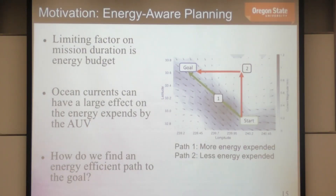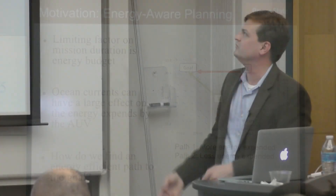We confirmed through more extensive simulations and a single expensive field trial that these algorithms were working. Moving to more recent work: energy-aware planning. The limiting factor in mission duration is the energy budget — even though the glider just shifts a weight and inflates/deflates a bladder, it eventually runs out of energy after a few weeks or a month. If we can plan more energy-efficient trajectories utilizing currents, we can improve mission duration.